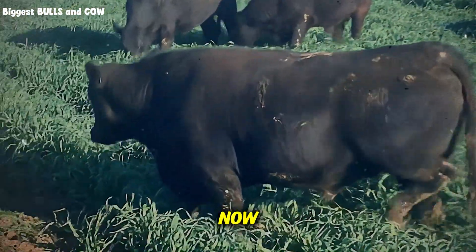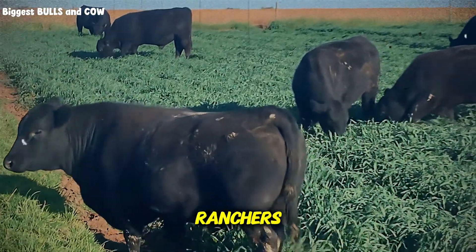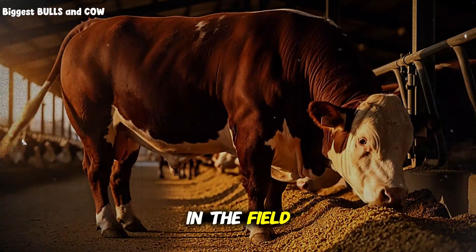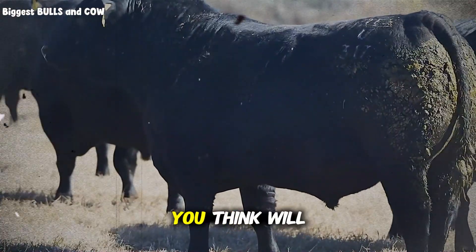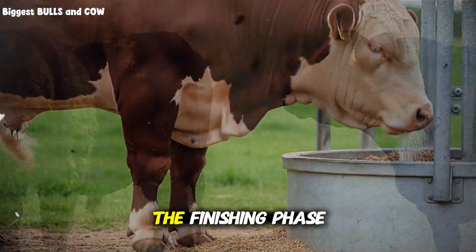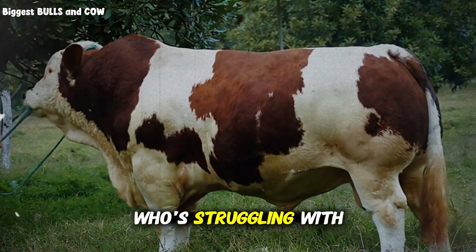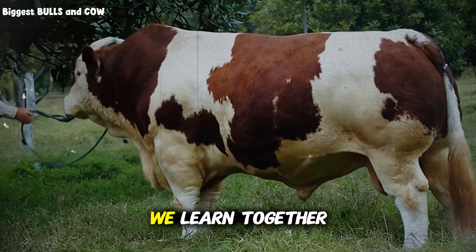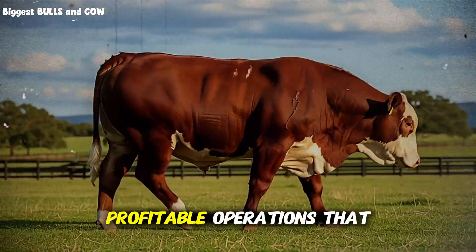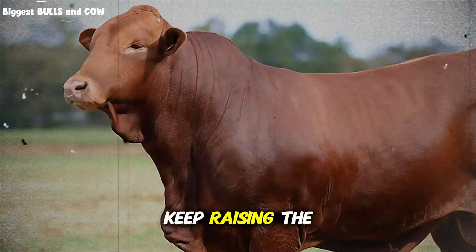So here's what I want you to do right now. First, subscribe to Biggest Bulls and Cow because we're building something special here — a community of ranchers who don't just accept average results, who push for excellence and share real knowledge that actually works in the field. Second, drop a comment below telling me what phase you think will make the biggest difference for your operation. Are you most excited about the high-protein muscle-building phase or the finishing phase for better marbling? Third, share this video with another rancher who's struggling with feed costs or slow weight gain. We rise together, we learn together, we succeed together. This isn't just about cattle — this is about building sustainable, profitable operations that support our families and our land. Let's keep learning, keep growing, and keep raising the best cattle possible.